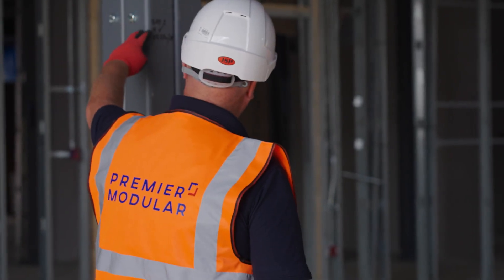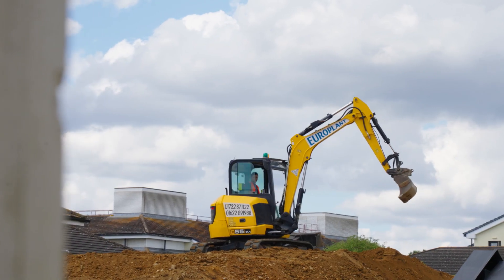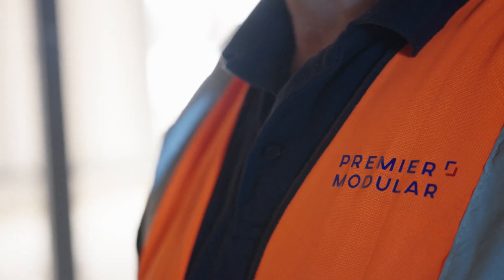This is my first job for Premier Modular and I'm very impressed with the product, the design, and how things work. Pretty good so far.